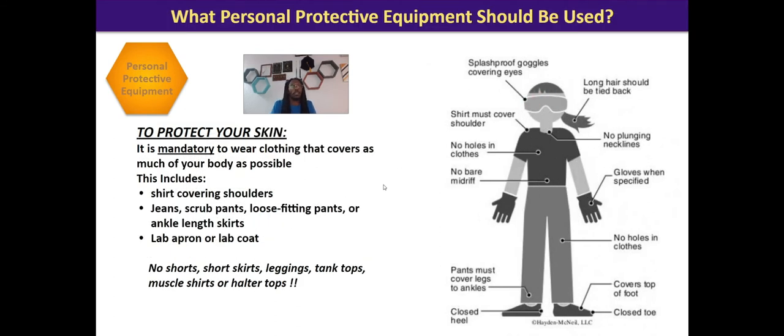Another thing we have to talk about is protecting your skin. It's mandatory to wear clothing that covers as much of the body as possible. The more exposed you are, the more likely you are to get chemicals on your skin, which we want to avoid. We just went over the hazard warnings — so why would we get hazardous material on our bodies?